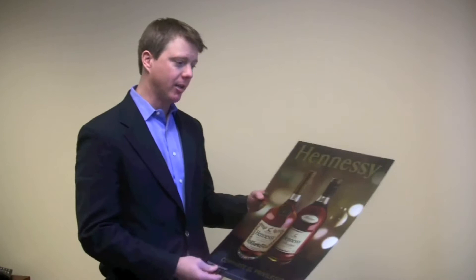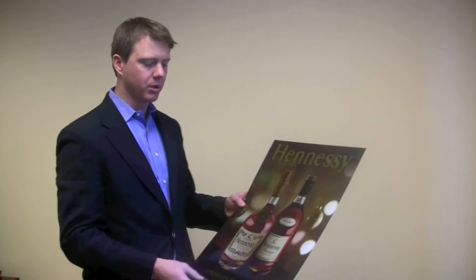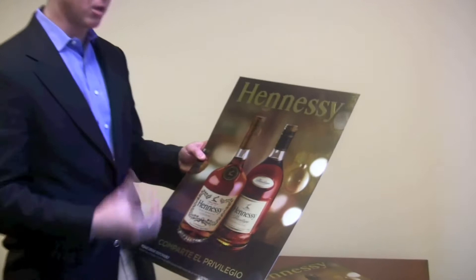Today I want to show off our latest and greatest print technology. It's called OptiChrome. Some of you may know it as a chromium process or there are other terms for it, but this specific way of doing this type of product is unique to our company and it's really dynamic.